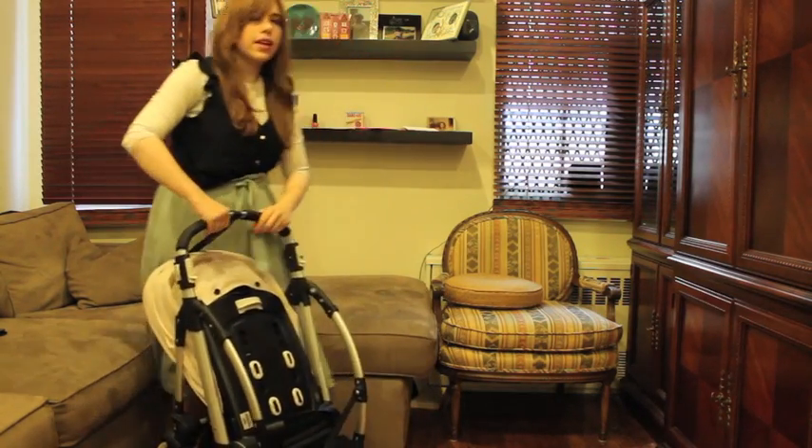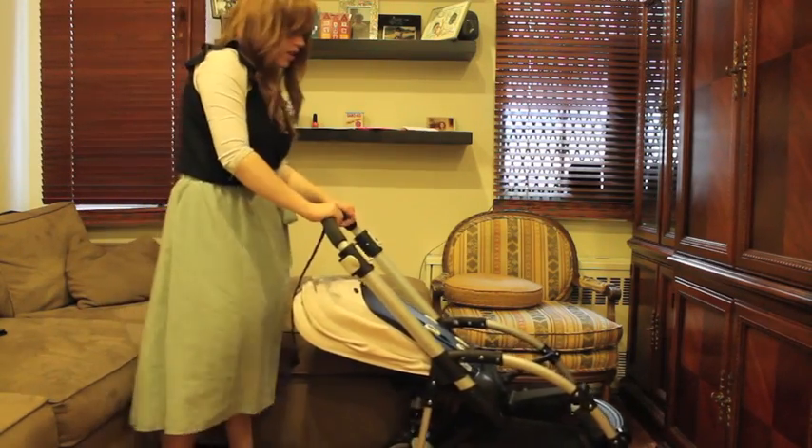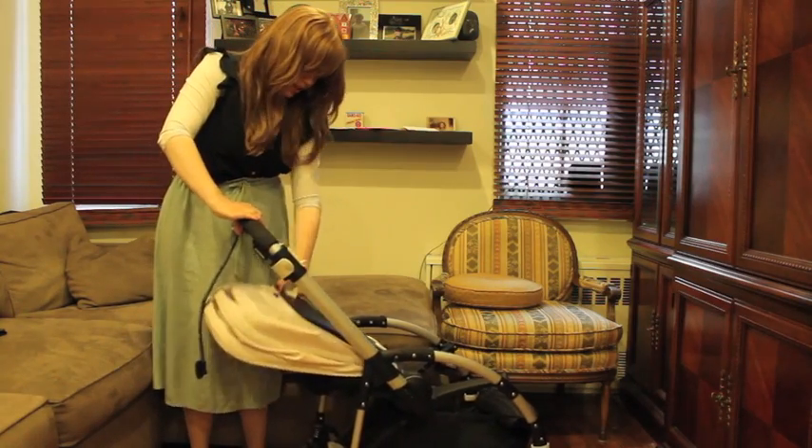So now to unfold it, again, that same way — click on it, and here you go, it's ready for takeoff.